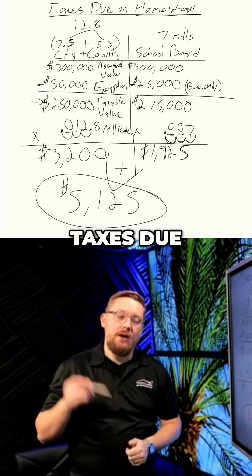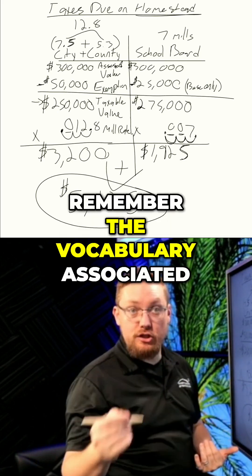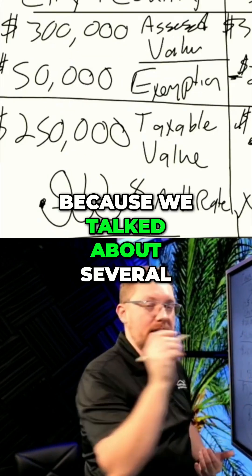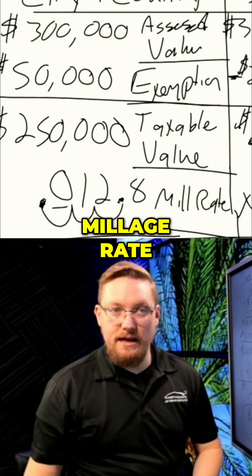And finally, taxes due. This is a great example of where it's very important to remember the vocabulary associated with these numbers — such as assessed value, exemption amount, taxable value, and millage rate.